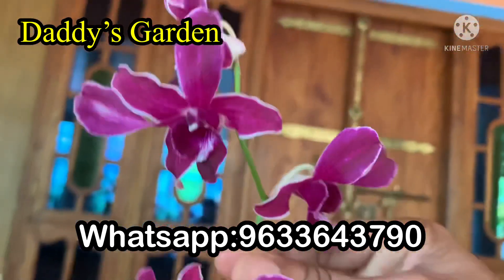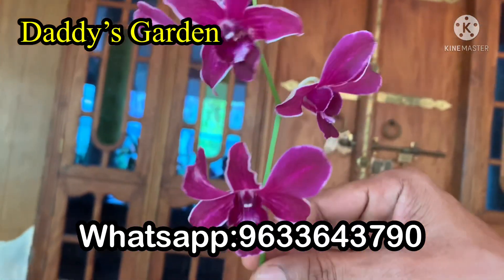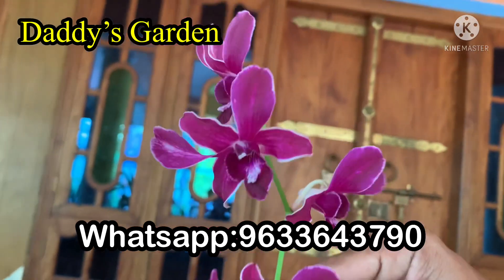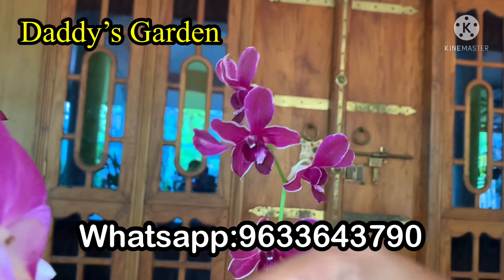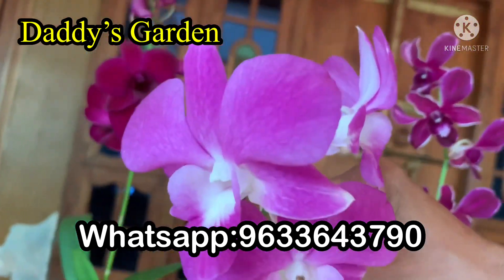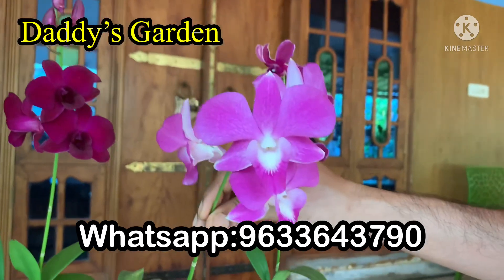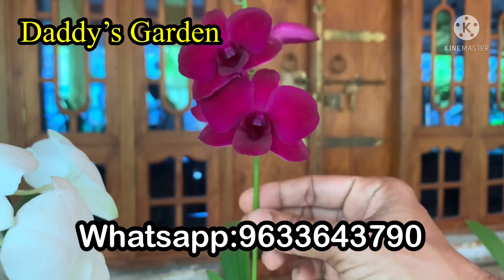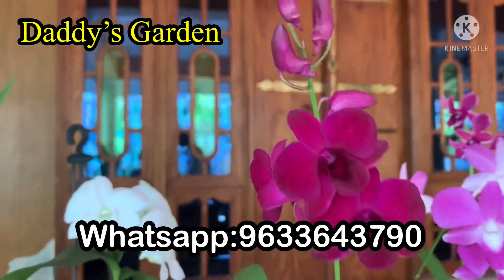If you have any plants, you can contact me with a WhatsApp number. The flower is the most important plant. It is a near-blooming stage plant. This is a Red Dragon — the plant is very good and the flowers are the most important.